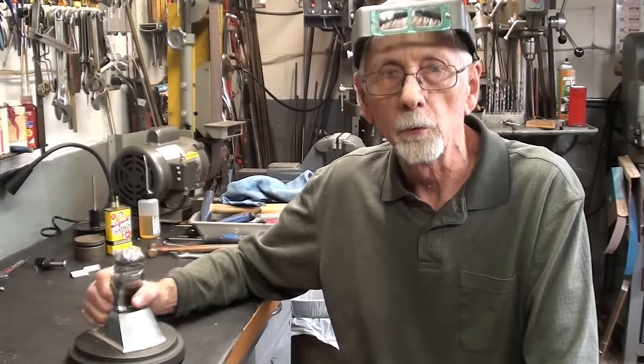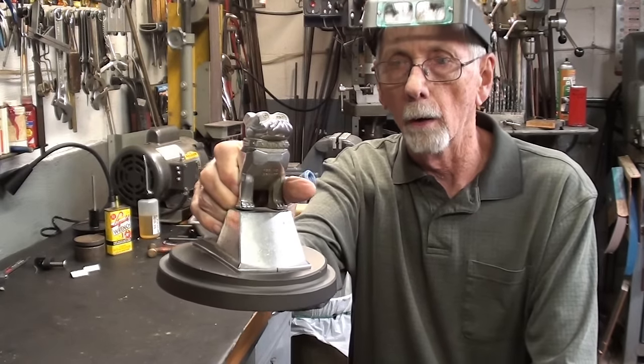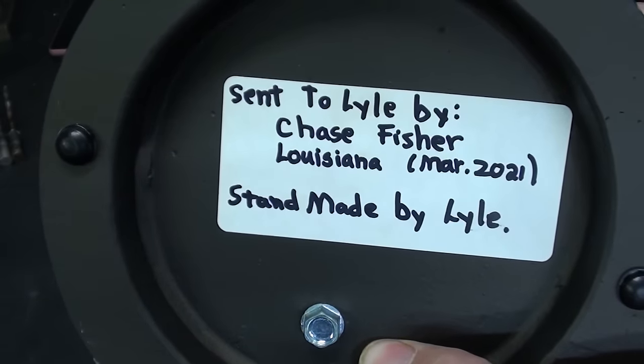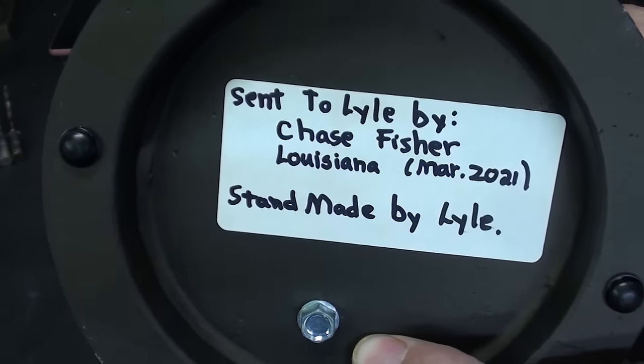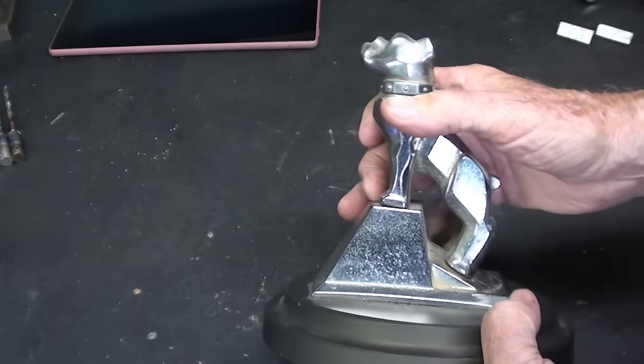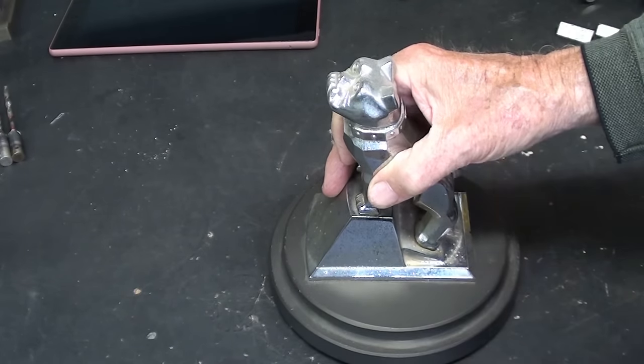But first of all, let me show you and talk a little bit about the Mack Bulldog. About two or three years ago, Chase Fisher from Louisiana sent this Mack Bulldog to me. I did make a base for it and there are two videos for that — I'll flash those on the screen here momentarily if you haven't seen them.